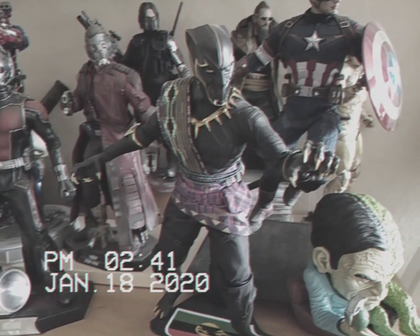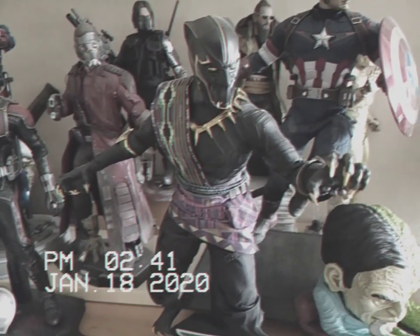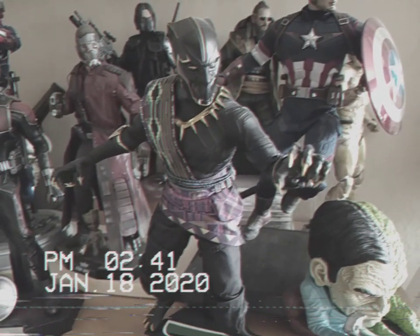I just realized this thing times out. The camcorder app that I have times out. So my bad. Part 2.